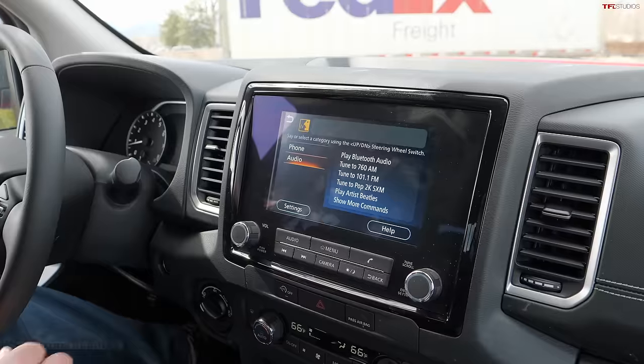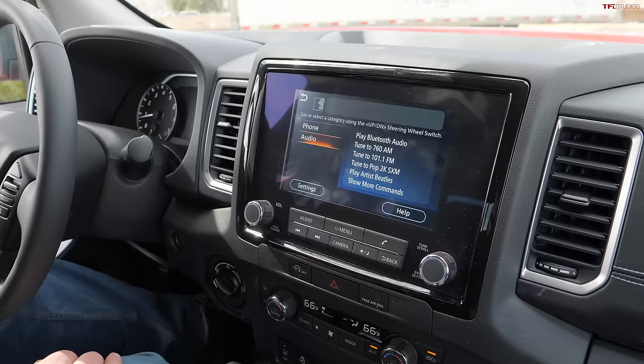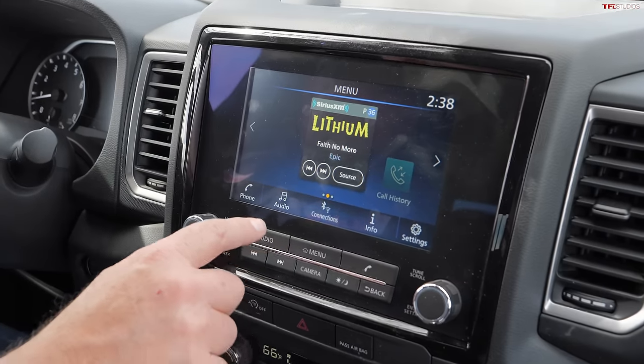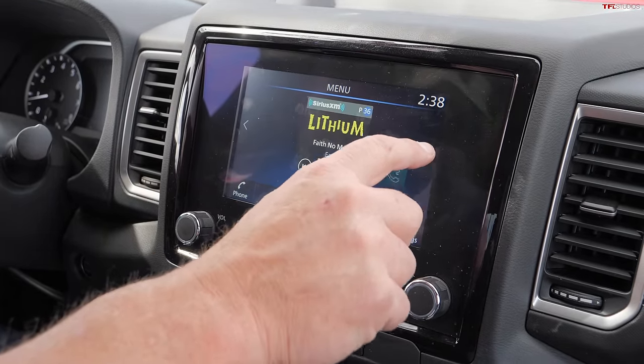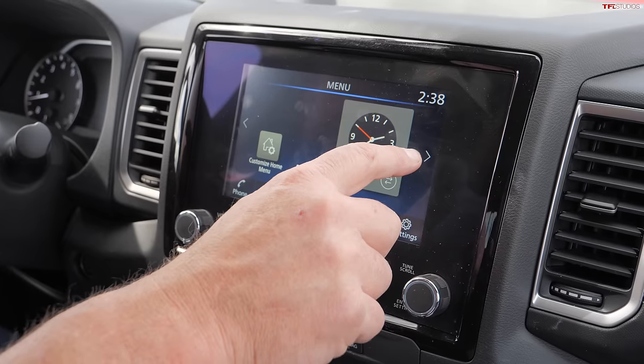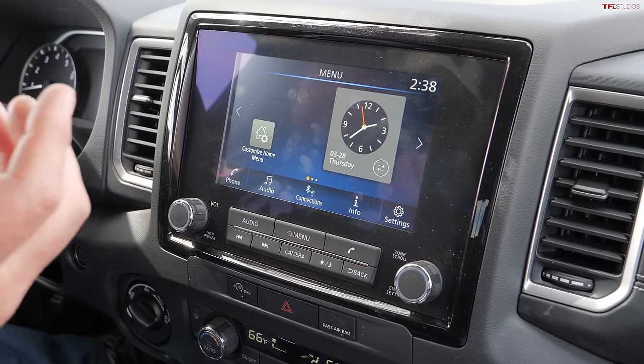Now let's test the navigation. I'm going to push a button on the steering wheel and see if I can get the navigation system — without my phone — to take me to a restaurant. [Voice command: "navigation" — command not understood. "Take me to Snarf's restaurant" — command not understood.] Unfortunately some vehicles don't care much about navigation. Going to the menu — this one doesn't even have navigation hooked up to it.